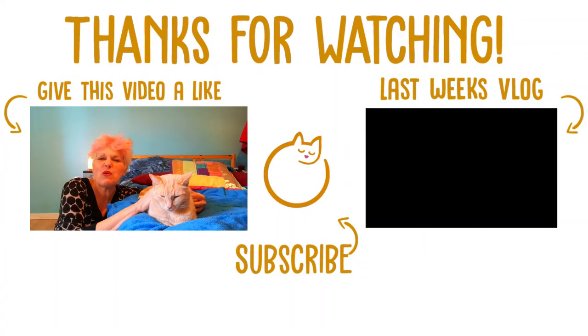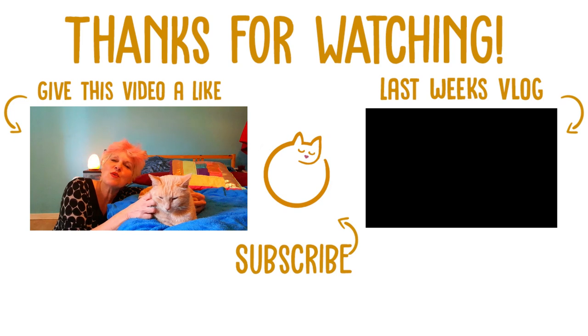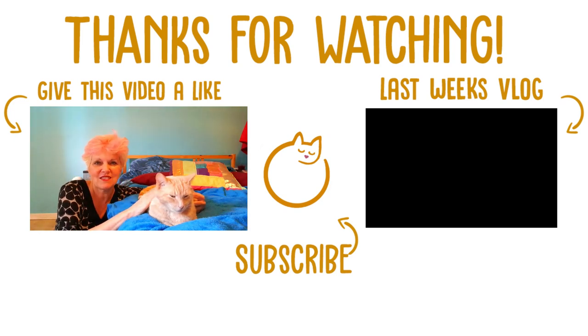So what have you noticed about your cat and the zoomies? Do they get the zoomies at a particular time of day? What is it that they do? Just pop it in the comments below — we really want to hear about it. If you've enjoyed this video, please do give it a thumbs up; it helps the channel a lot. If you haven't yet subscribed, you can do that by clicking the button, and you can also check out one of our previous videos. Thank you so much for watching, and Sponge and I will see you again in another video very soon. Bye for now.